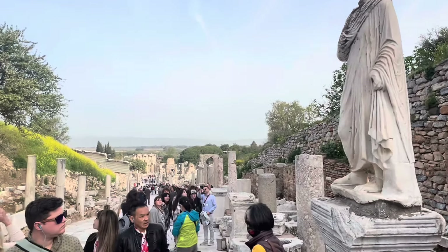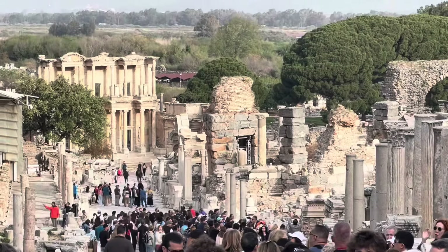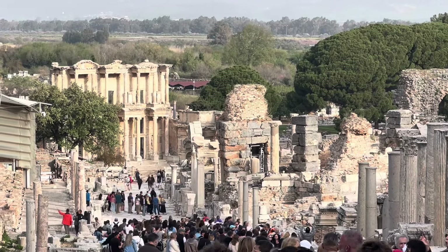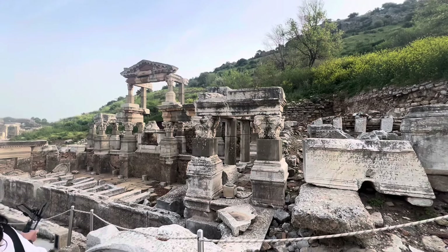If you look at the bottom of this hill you can see some of the site that they've tried to recreate. They found all the pieces and, the way I understood it, they pieced it back together to look like it did back in ancient times.